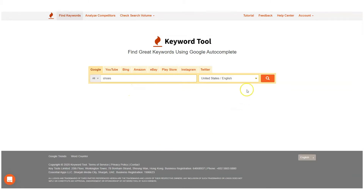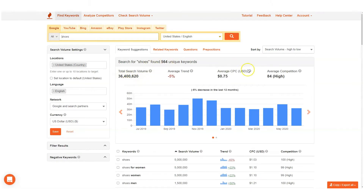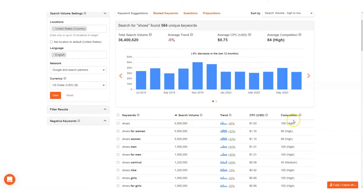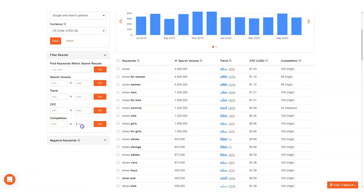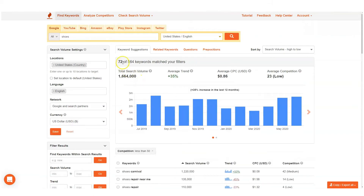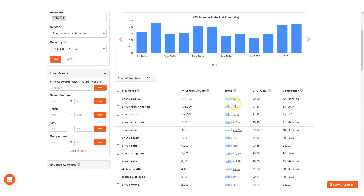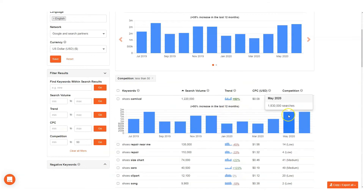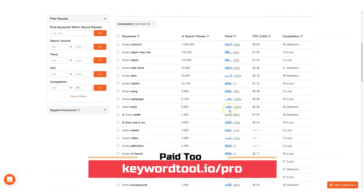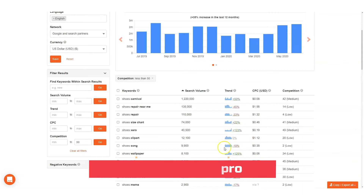To find these goldmine keywords, simply input the keyword and select the country, then press search. In seconds, you'll see tons of results for these keywords. However, the competition level may be pretty high. You can use the filter results feature to find low competition keywords — key in 50 in the max field and click go. The keywords will then reflect accordingly based on your qualification, and that is how you find the sweet spot. This filter feature is available in our Keyword Tool Pro, and if you'd like to know more about our paid tool subscription, there is a link down below.